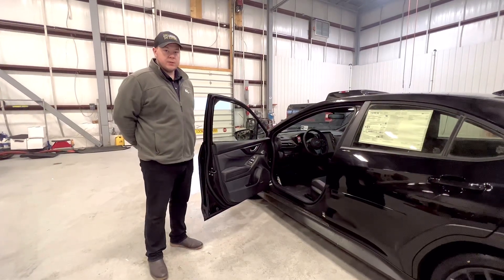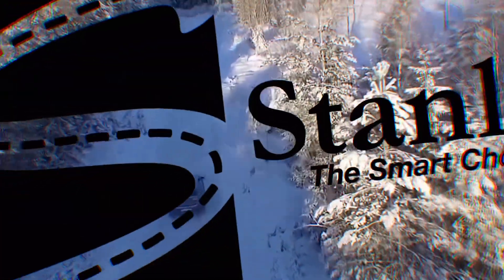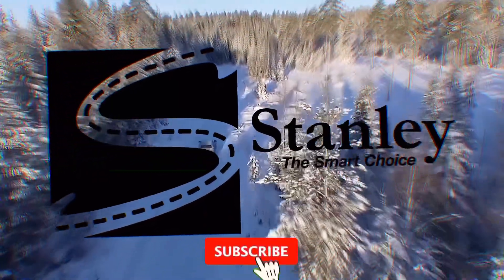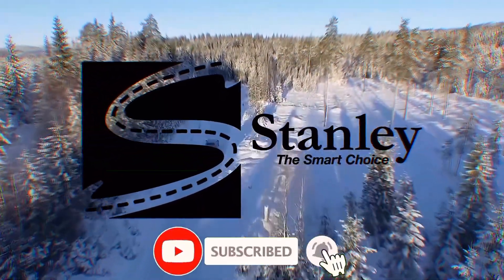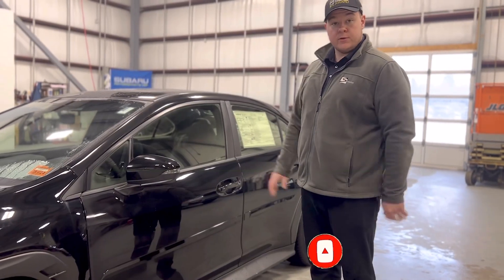Hi, this is Lyndon at Stanley Subaru, and today we're going to be doing a review on the 2022 WRX. To get started, we'll look over the exterior of the car.